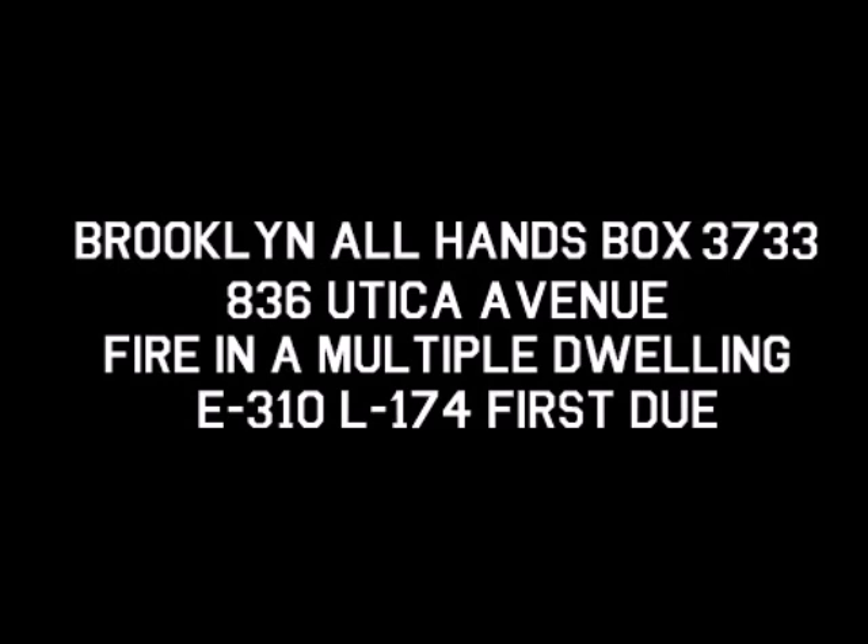Brooklyn to Ladder 170 — 170, designated the fast truck. Fire top floor, four-story brick, 40 by 60. 10-4. Brooklyn to Division 1-5. Did you get that report from the 38? 10-4. Division 1-5: 170 is your fast truck, he's been notified. Additional engine 227, additional truck is 157. 10-4, 18-11. Brooklyn to 214 going to Battalion 38. Battalion 38: advised medical branch resources are responding. 10-4.